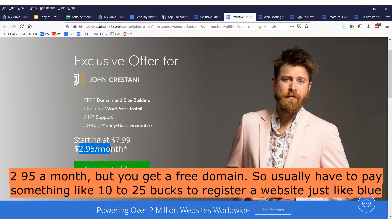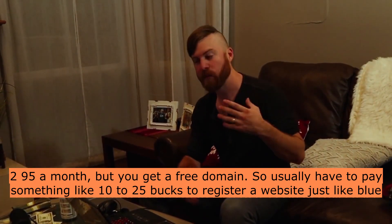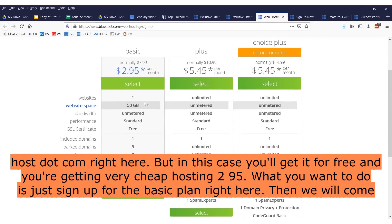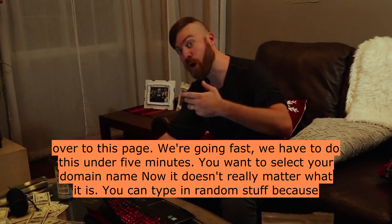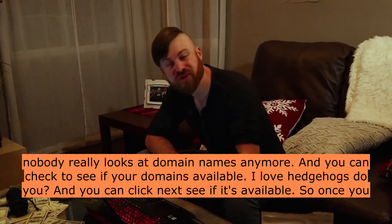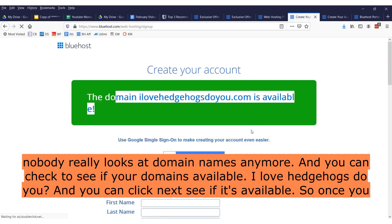As you can see, it's actually $2.95 a month but you get a free domain. Usually you have to pay something like 10 to 25 bucks to register a website, just like bluehost.com right here. But in this case you'll get it for free and you're getting very cheap hosting at $2.95. What you want to do is just sign up for the basic plan right here. Then we'll come over to this page — we're going fast, we have to do this under 5 minutes. You want to select your domain name. It doesn't really matter what it is; you can type in random stuff because nobody really looks at domain names anymore. You can check to see if your domain is available.